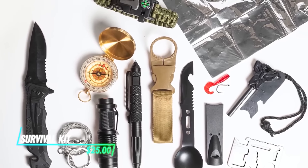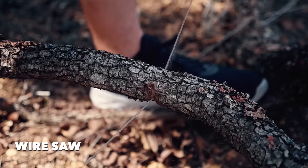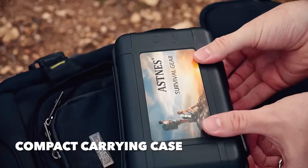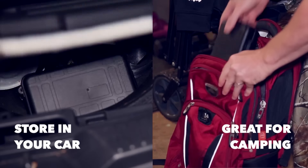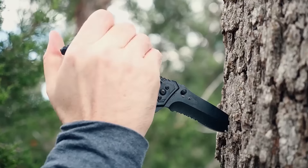This survival kit comes with essential items such as a survival knife, fire starter, tactical pen, wire saw, emergency blanket, multi-use spoon fork, and waterproof box. It's compact and easy to carry, so you can put it in a backpack, drawer, or car, or even fix it on a mountain bike.